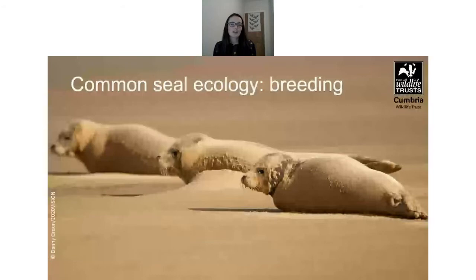Females often return to the site where they were born to breed. They give birth to a single pup in summer, usually June and July. Their white coat is shed in the womb so they're ready to swim from birth — this is different to grey seals. This means common seals can breed in estuaries, on sandbanks or rocky shores exposed for only part of the day. Although pups can swim, they're still reliant on their mother's milk for the first few weeks, doubling their birth weight during the first three to four weeks of suckling.